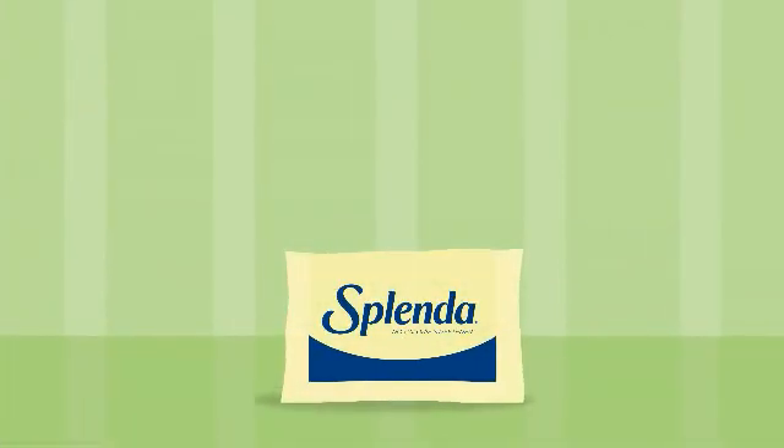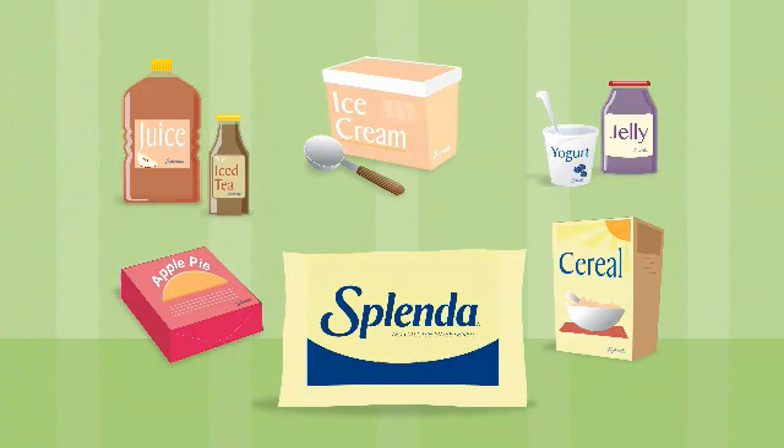The sweetening ingredient in Splenda sweeteners is a sugar substitute also known as sucralose, or Splenda brand sweetener. It's used in more than 4,000 products across 80 countries worldwide. Sucralose is made from sugar and tastes like sugar, but because it's not sugar, our bodies don't treat it like sugar.